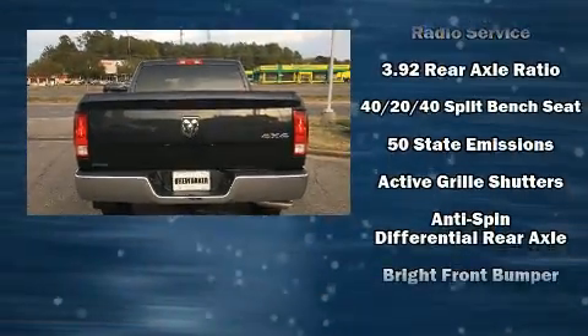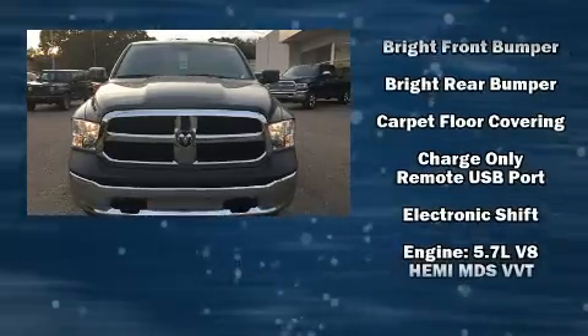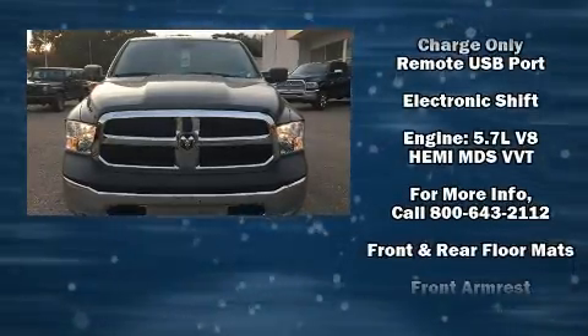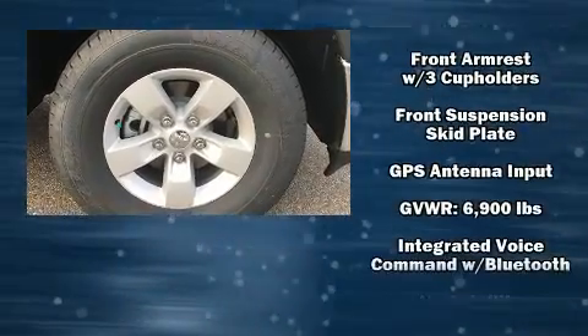Comfort and convenience were prioritized within, evidenced by amenities such as variably intermittent wipers, power door mirrors and heated door mirrors, skid plates, a bed liner, and much more.